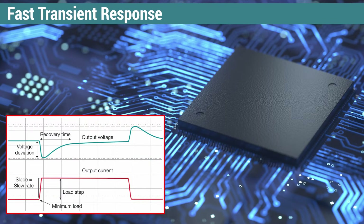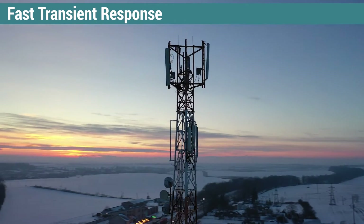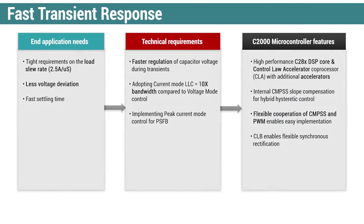Achieving regulated power conversion in telecom power systems — C2000 MCUs can help achieve regulated power conversion through fast transient response. Fast transient response helps provide stable and reliable system operation under changing load and input conditions. Here we detail some of the requirements like implementing special control schemes and how our MCUs have tight peripheral coupling of comparator and PWM modules to achieve that.